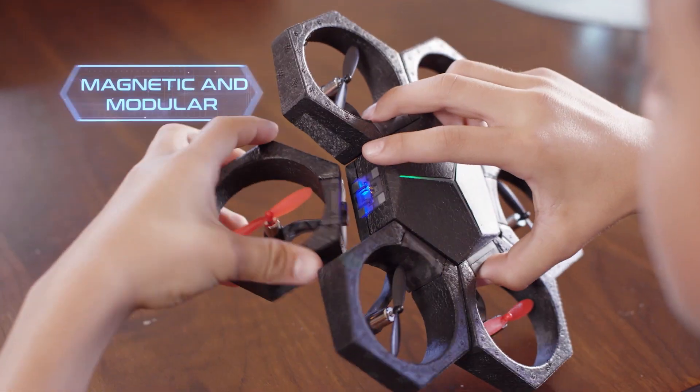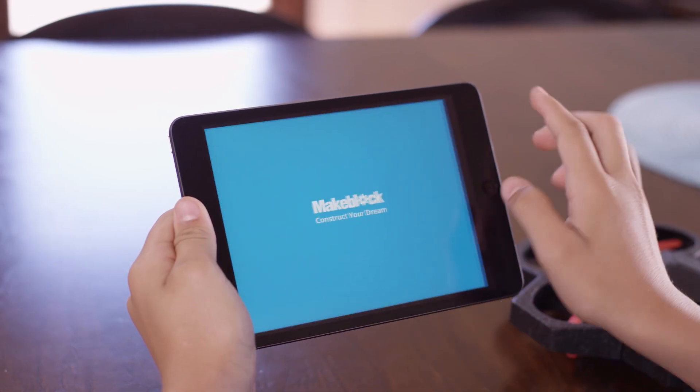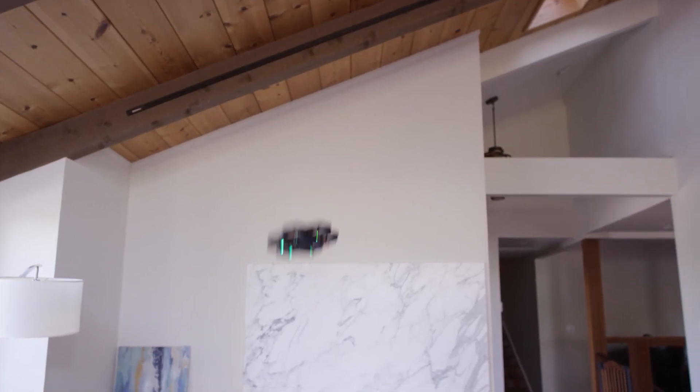Start with individual magnetic pieces and 15 seconds later, you have a drone. Control the drone through the app via Bluetooth and take to the sky in no time.